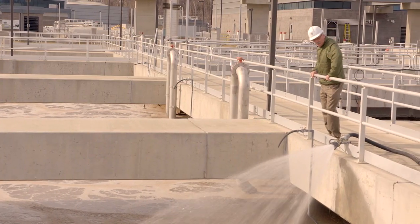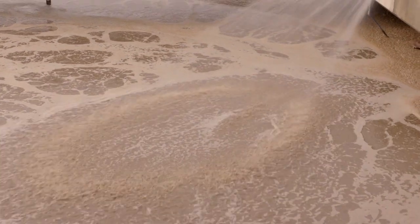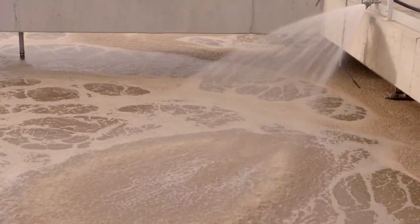What happens at a wastewater treatment plant? The wastewater treatment plant is designed to remove things that we put in the water — things that go down our shower drain or are flushed down our toilet. But what are some of the things that we cannot get out of wastewater?